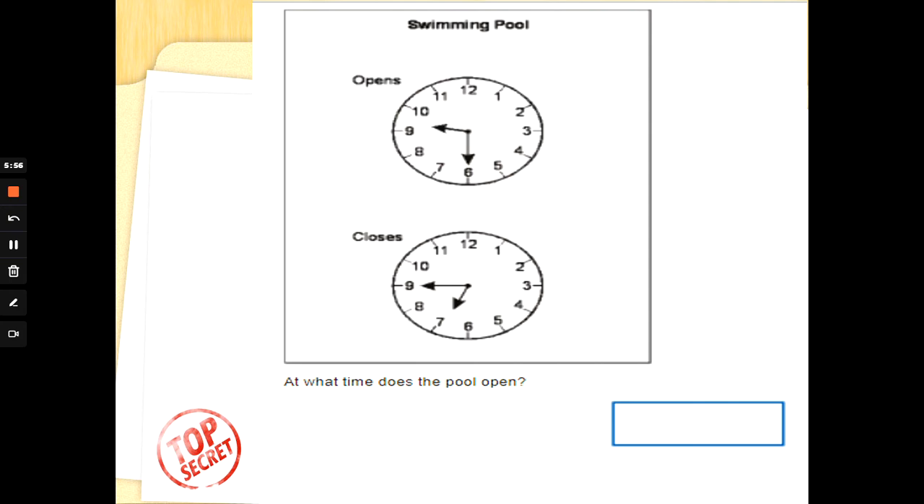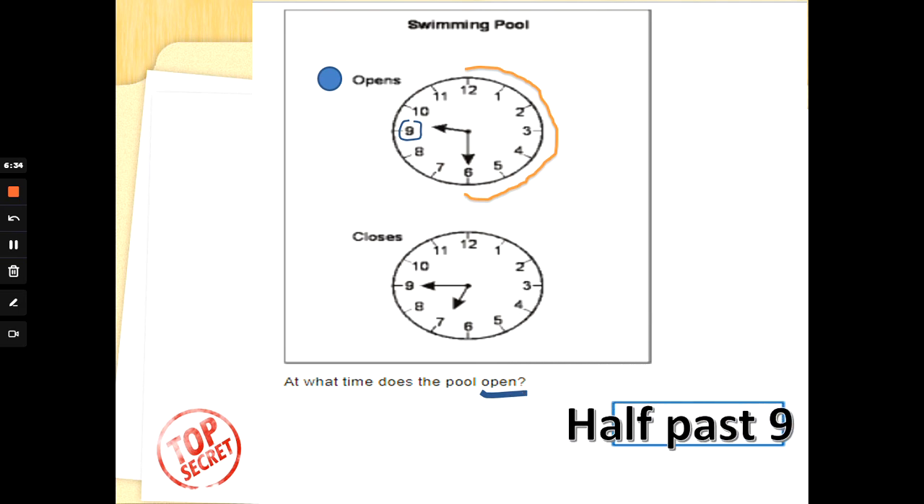Sometimes it shows you two clocks, but you have to read the question very carefully. The swimming pool opens at one time and closes at another. The question only wants us to read the clock for the opening time. The minute hand has gone halfway around, and the hour hand is pointing past the 9 — half past 9.